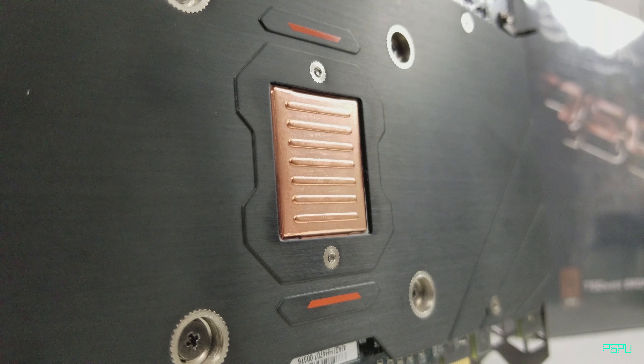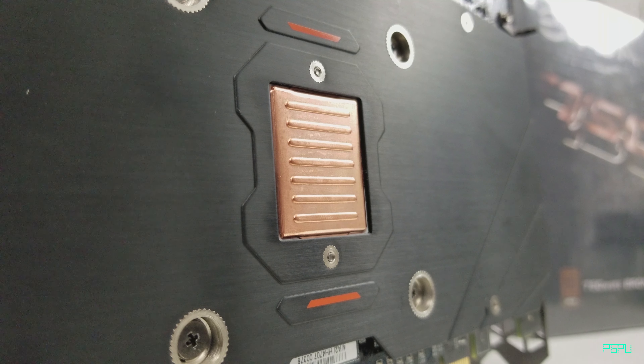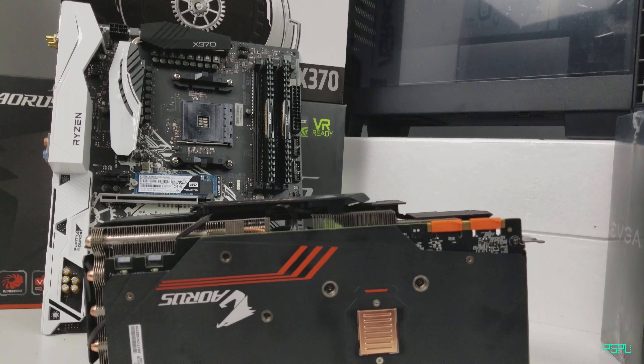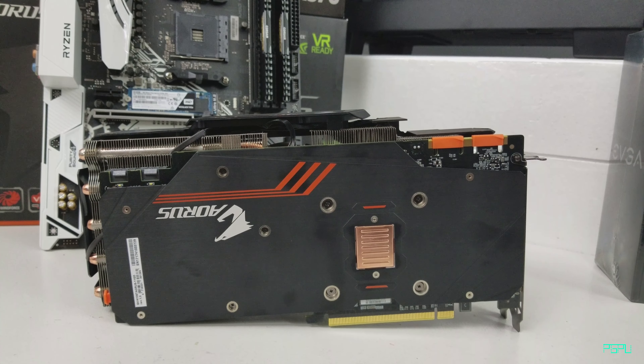It also has a beautiful backplate covering the VRAM on the back, keeping it cool and preventing the card from bending. This is a real concern with large cards — they can warp inside the case and potentially damage the PCIe slot under the weight.